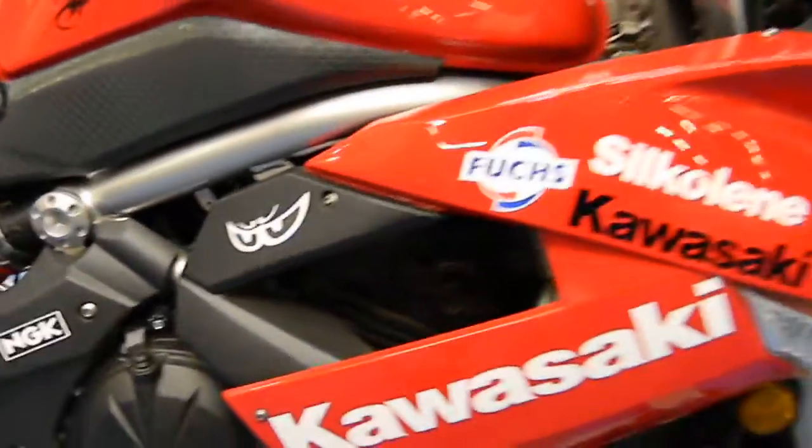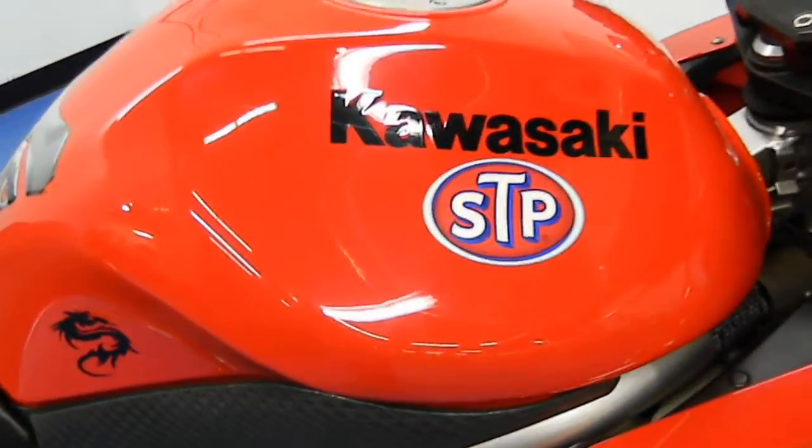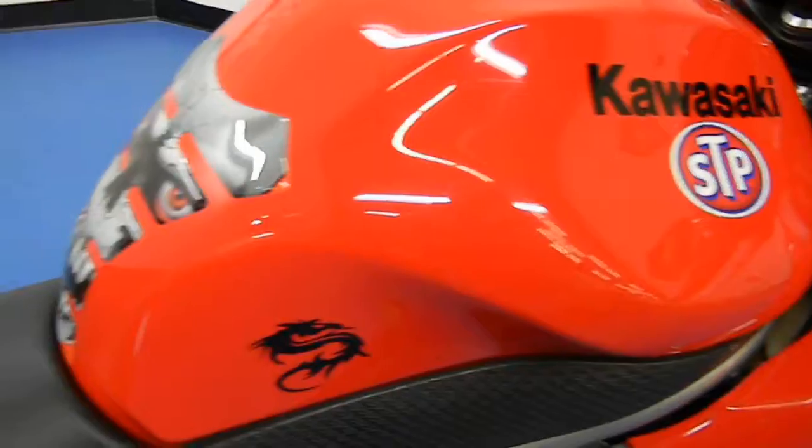These decals look like they were done real well on the tank as well. Tank has no damage, no dings, no scratches. Looks real nice.